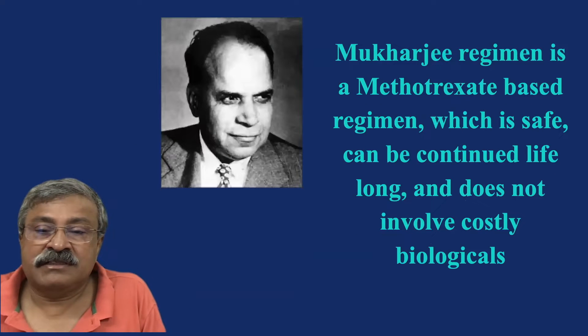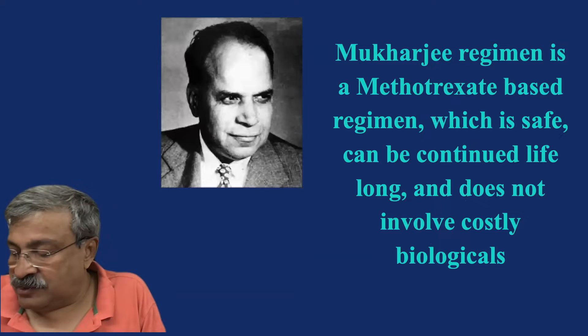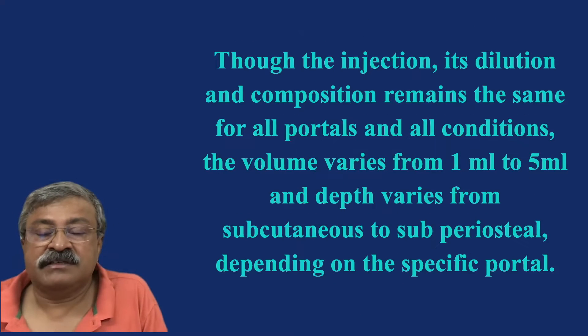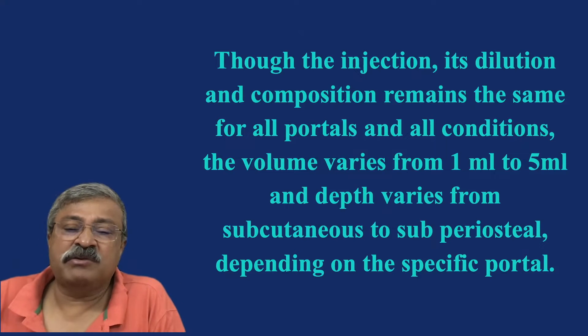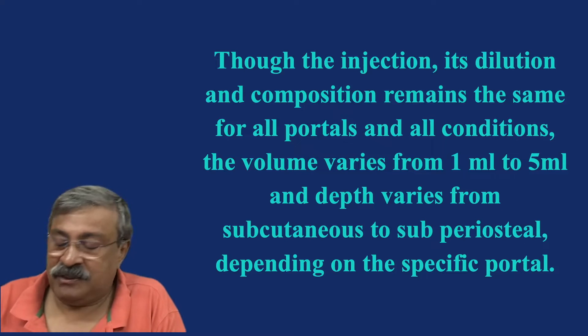The Mukherjee regime is a methotrexate-based regime which is safe, can be continued lifelong, and does not involve costly biologicals. SCB, or sodium channel block pain portal, is a phrase coined by the authors to identify, mark, and name specific portals where injecting sodium channel blockers produces rapid and dramatic relief from pain due to a variety of conditions. The volume is 1 to 5 ml per portal and depth varies from subperiosteal to subpotential, depending on the specific portal.